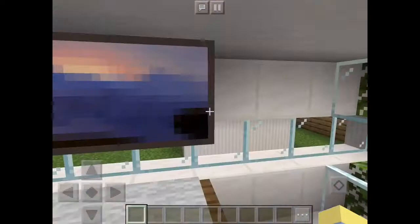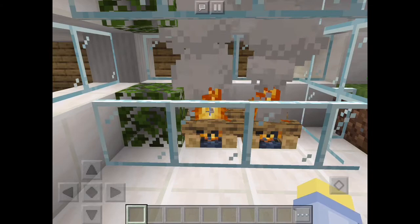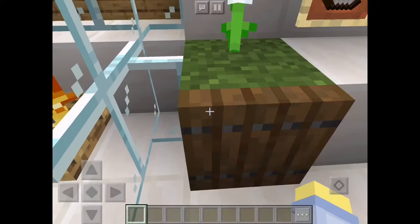Beautiful cosy place — TV area. Fireplace. Beautiful fireplace with leaves around it, because this house is eco-friendly. More eco-friendly.